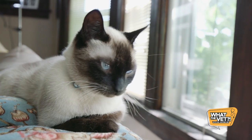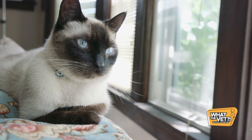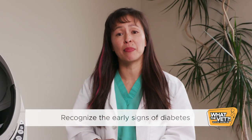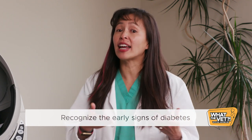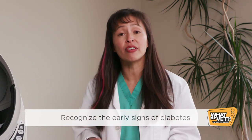We most commonly see diabetes in the Siamese, in male cats, and in older cats, typically 8 to 13 years of age. Make sure you recognize the early signs of diabetes mellitus. This is important because the sooner we recognize the signs, the sooner we can identify and treat diabetes, and the less expensive and dangerous it will be for your cat.